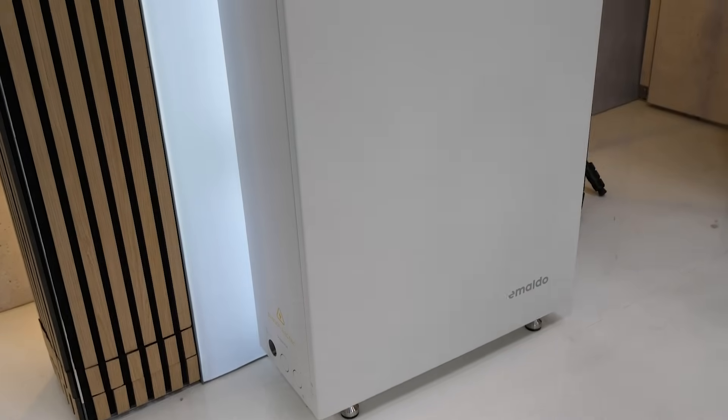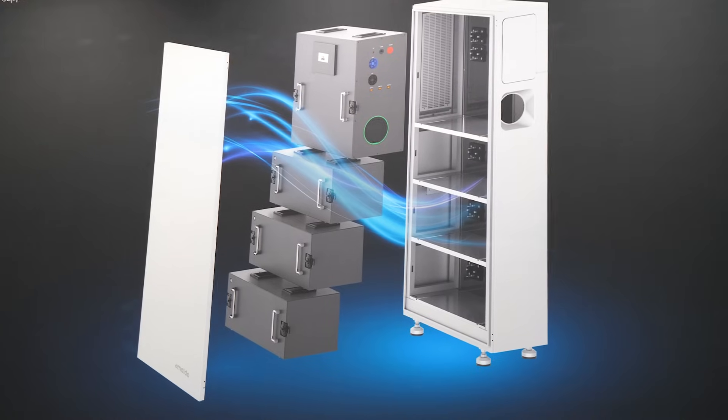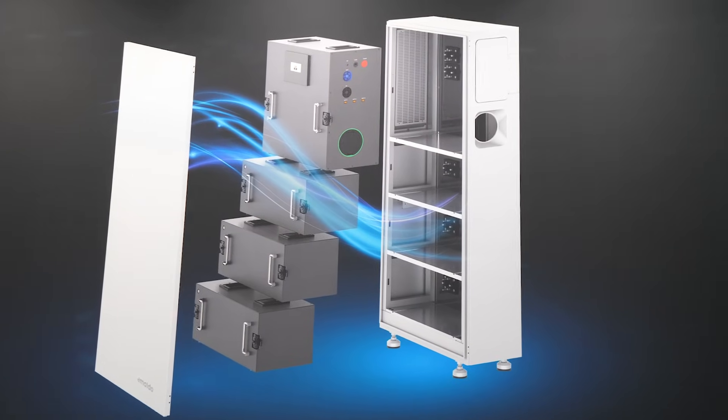Here at InterSolar we've been able to launch our Power Store product, and that is a retrofit AC-connected battery that will be able to charge any excess power that is being produced by an existing solar system.